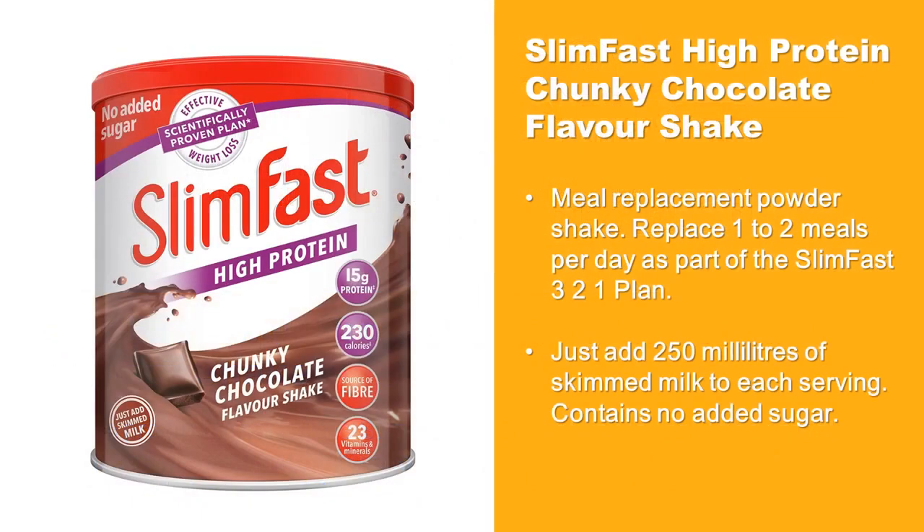This is a great meal replacement powder shake. Replace one to two meals per day as part of the famous Slim-Fast 3-2-1 plan. Just add 250 milliliters of skimmed milk to each serving.